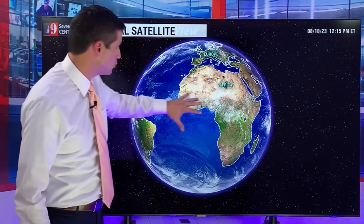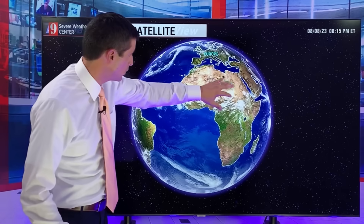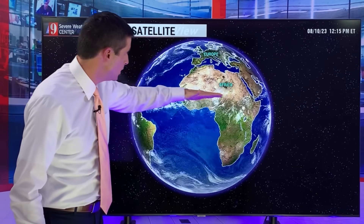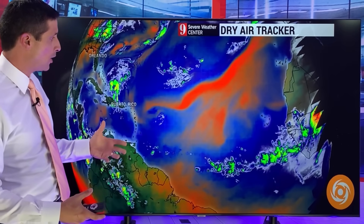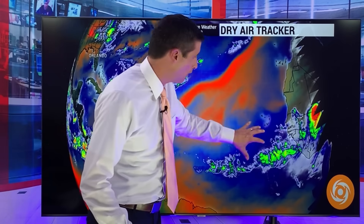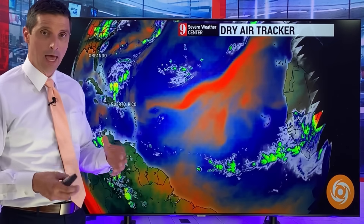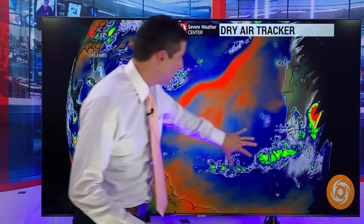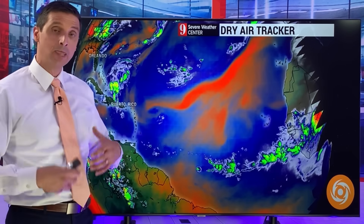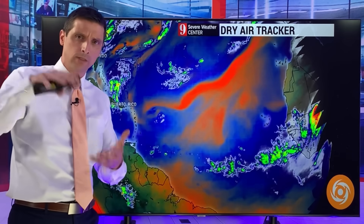This time of year, just based on the trade winds and the global patterns, you get thunderstorms developing in Africa. The trade winds bring them across, and then they come over the open waters of the Atlantic, which are typically warm to hot this time of year — and they are. That's just one ingredient, though. As these have been rolling off, we haven't seen much development. You get these thunderstorm complexes in Africa, then they come off into the Atlantic as tropical waves — atmospheric waves, not ocean waves.